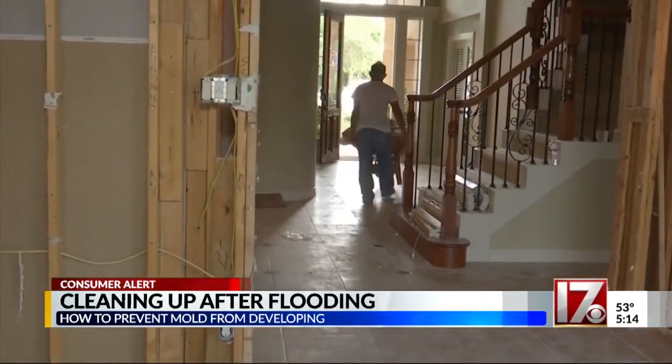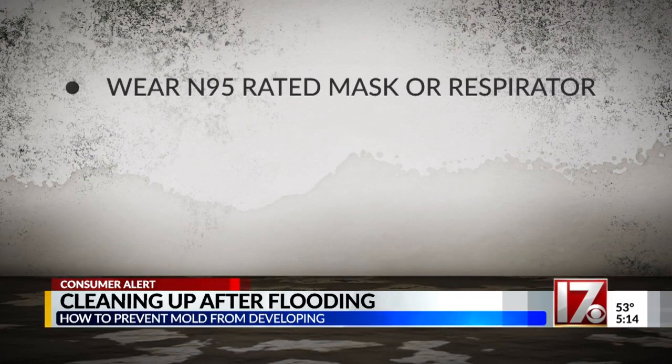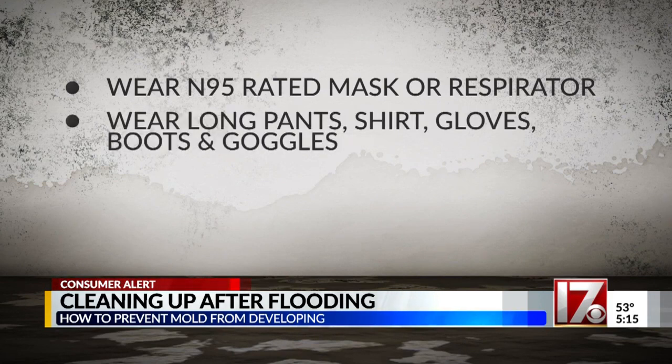When you're working with mold, you're going to be stirring it up to a certain degree. Wear an N95-rated mask or respirator, but remember, they're almost impossible to find these days. Also wear long pants, shirt, gloves, boots, and goggles.